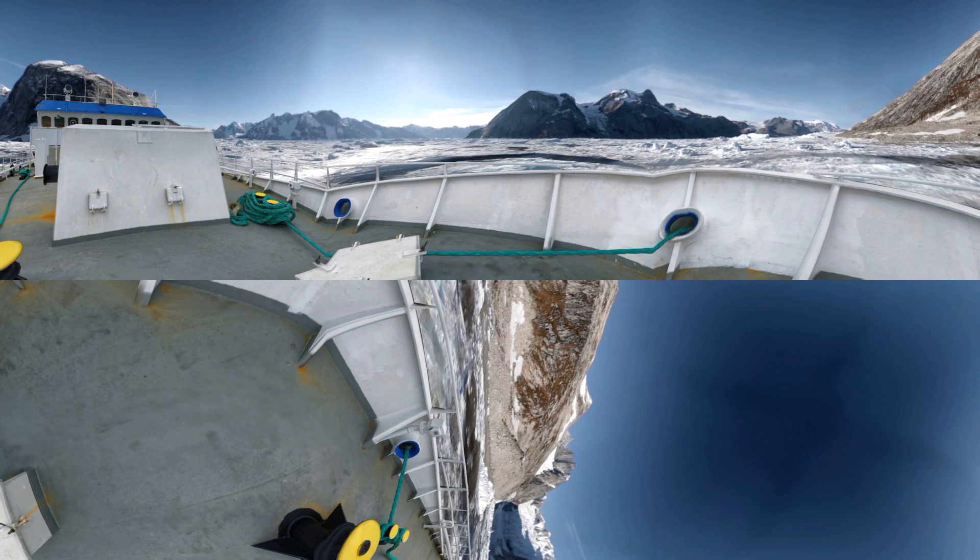You are on the deck of a NASA research boat called the Neptune. This is the Bernstorff Fjord. Eric Rignot is a professor at UC Irvine and a senior scientist on the NASA team. In the distance, about 3 miles from here, is Fimble Glacier.